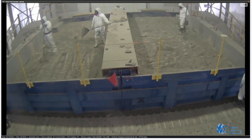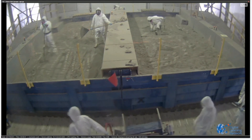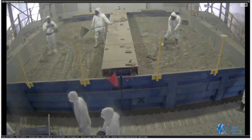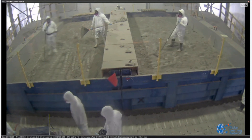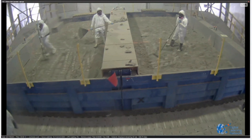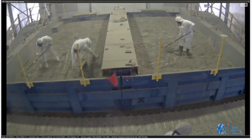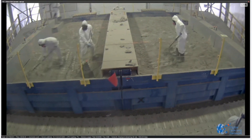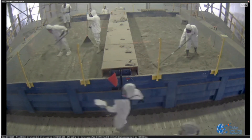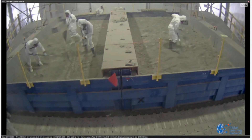Between runs, judges are feverishly working to reset the arenas back to pristine starting conditions, ensuring every team has a fair start with a clean and smooth starting area, a clean excavation area, and an obstacle area featuring large rocks and craters that robots must traverse.